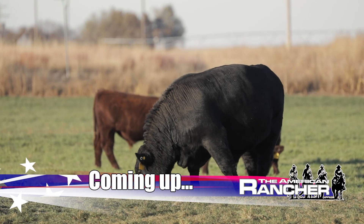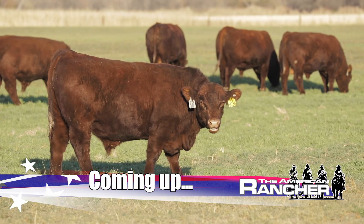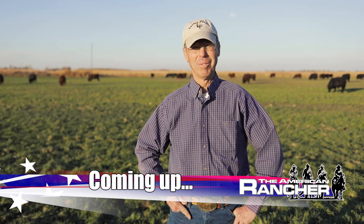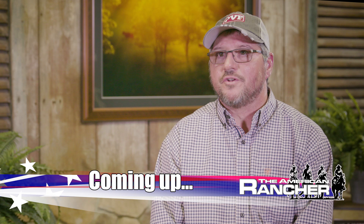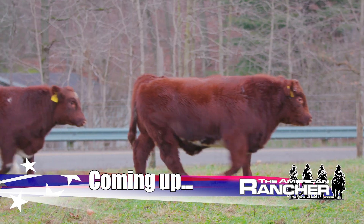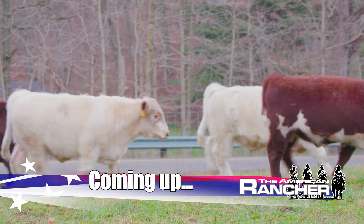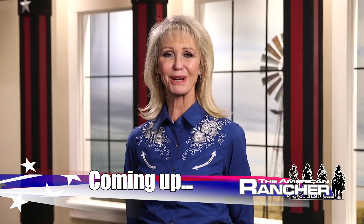Coming up: the shorthorns have been a good fit here because they've been that all-purpose breed that can do so many things really well. I do believe the shorthorn breed has something to offer everyone. Shorthorn cattle — America's first cattle breed — next on The American Rancher.